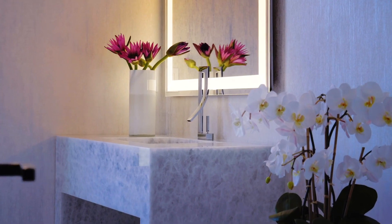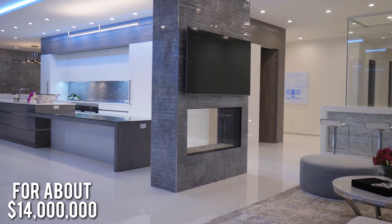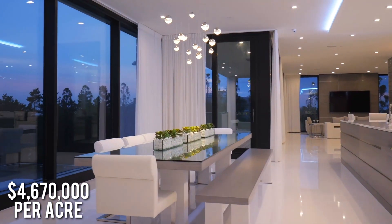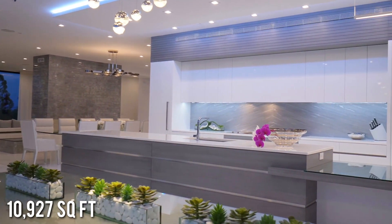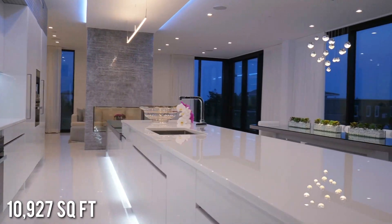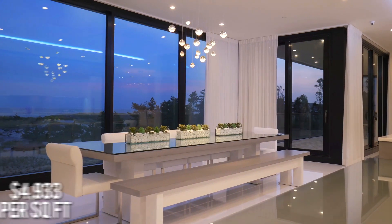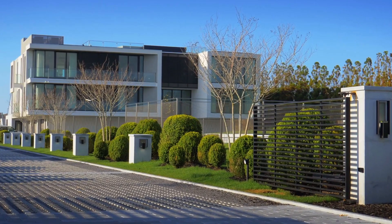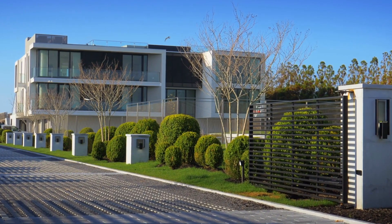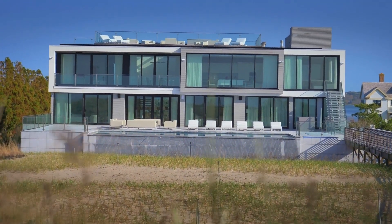The lot of land that this home rests on was sold back in 2016 for $14 million, which breaks down to about $4.67 million per acre. The house is 9 bedrooms and 13 bathrooms with 10,927 square feet of living space, breaking down to about $4,933 per square foot. The home comes with a 6-car garage located beneath the home, with additional parking for 10 more cars in the driveway — because if you have a $54 million home on the ocean, you're going to want to have some guests over.